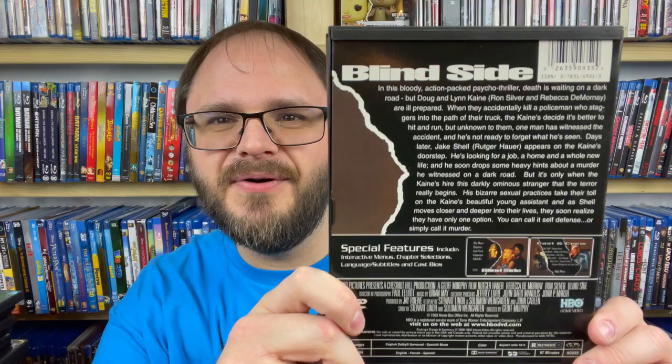Next up, another snapper case — Blind Side with Rutger Hauer. I don't know anything about this one, but in this bloody action-packed psycho thriller, death is waiting on a dark road. It's 16 by 9 aspect ratio. This looks fun — I'm going to hold onto this one. It's from HBO, so maybe an old HBO film. Definitely holding onto Blind Side with Rutger Hauer. That one looks really cool.